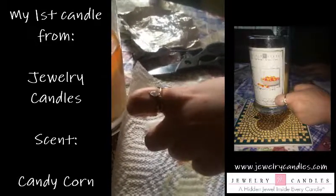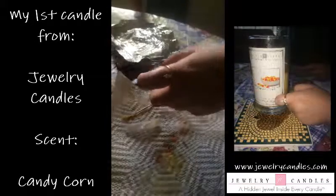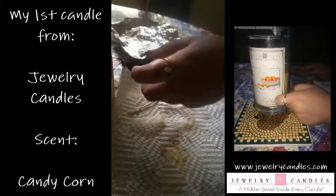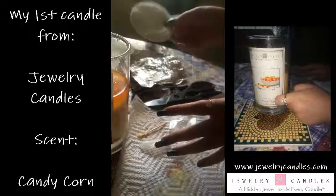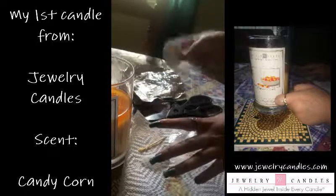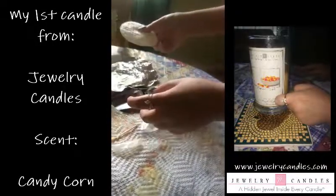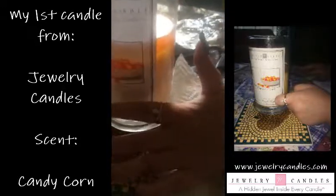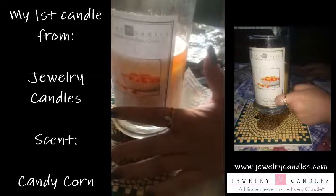And another thing — this candle came with something on top of the candle that none of the other ones came with. I'm not sure if that means anything, or if it's just like a little pad to clean your jewelry off with — that's my guess. But yeah, that's a really pretty ring. It's the first one that's actually gold and not all silver.